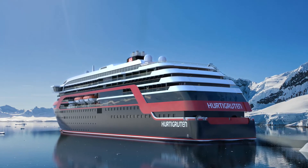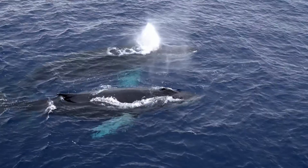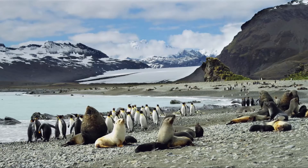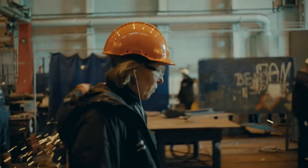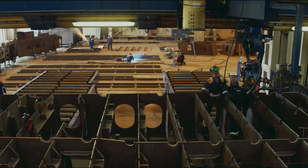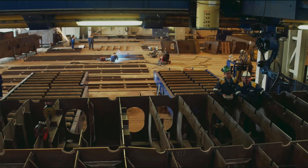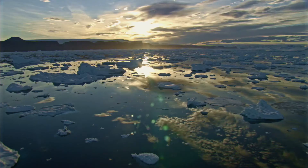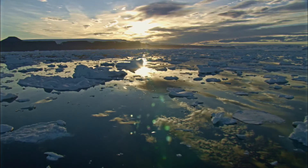Being the world's first hybrid powered explorer ship, MS Roald Amundsen will feature a number of revolutionary technical solutions. Sustainability is a part of every little detail on board. But to sail on electric power is not only a great advantage for the environment — it will also enhance your experience. Imagine gliding through the landscape in total silence.